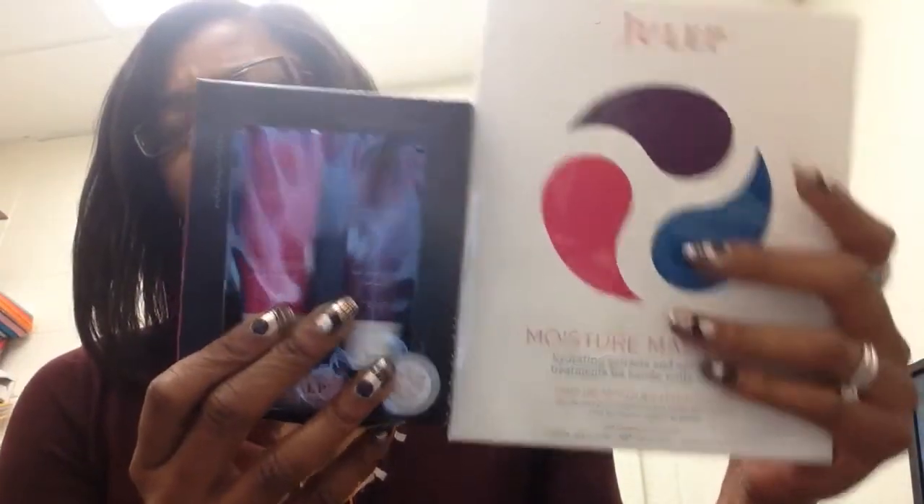I wish they had included the bare face minerals, because I really like the cleansing oil. Unfortunately, I tried to get the mystery add-on, but I waited until the 14th to order — I was really debating whether or not to get one — and by then the mystery add-on was already sold out. There also weren't very many unboxings on YouTube, so I'm not sure what people got as the mystery add-on items.